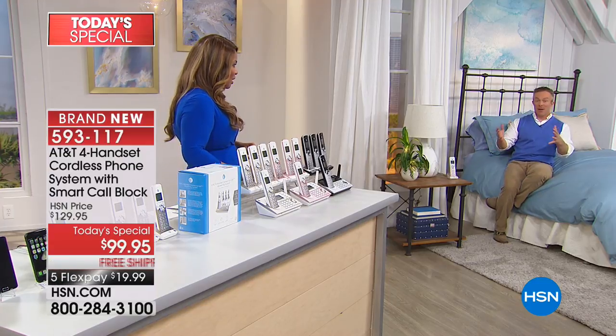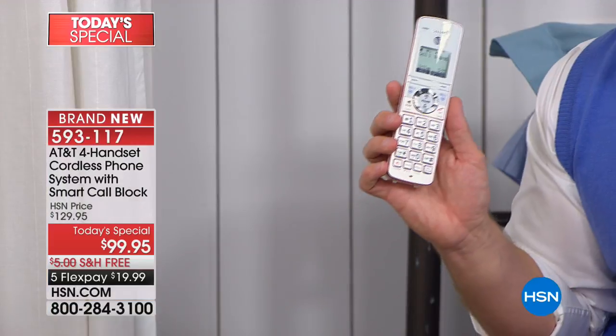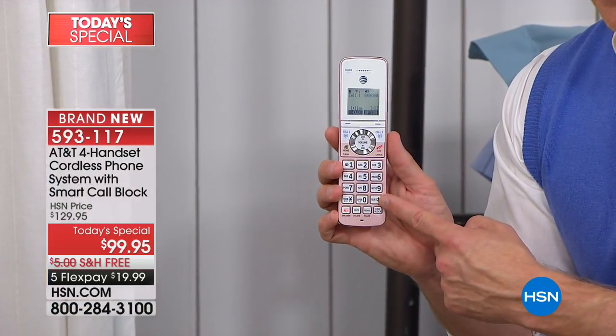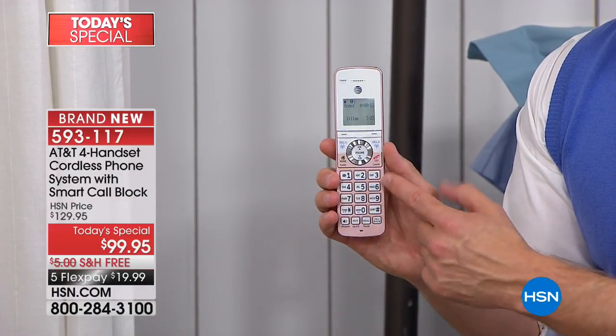Four handsets expand your range because you're getting DECT 6 technology — greater clarity and range, more secured, fewer dropped calls. You also get better range for your cell phone because sometimes you have dead spots in different parts of the house. If your cell phone is ringing downstairs but you're upstairs in bed, your rose gold handset is ringing right next to you. You can answer it right there without running downstairs, and you can even block a number directly from any handset.